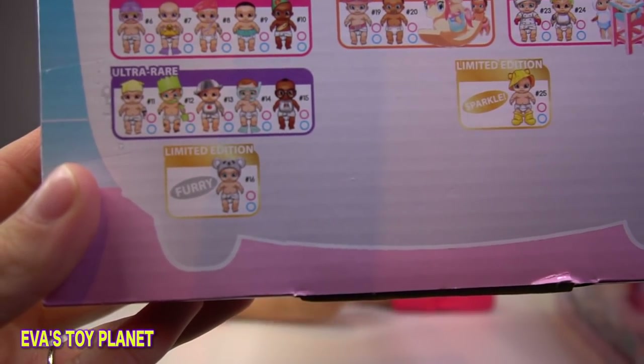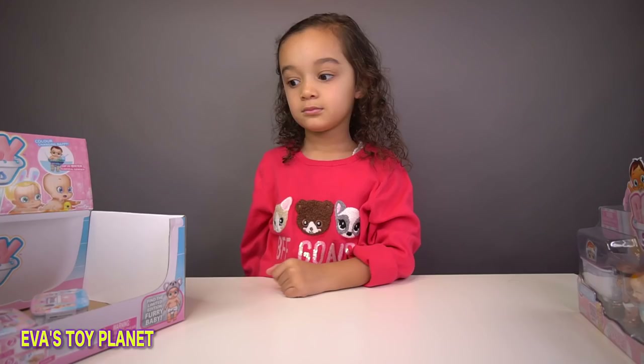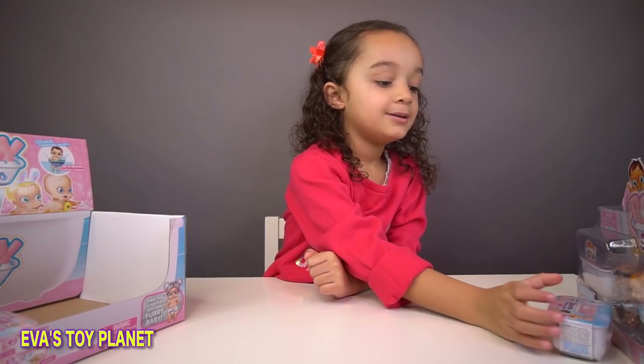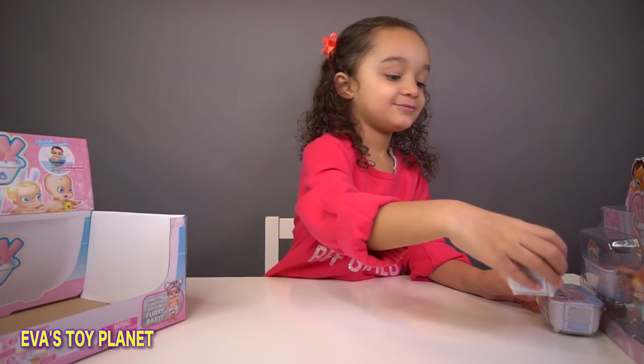There's also limited edition furry and limited edition sparkle baby. What have you got in your box Eva? Blind bags! Let's take the blind bags out. I'm going to make a tower - a tower of blind bags!